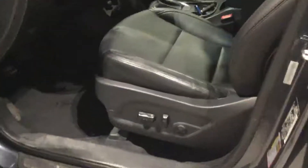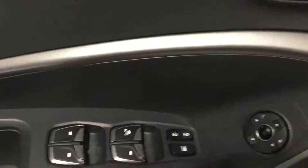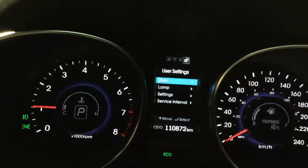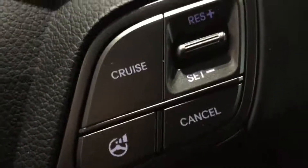Power driver's seat. Power door locks, windows and mirrors. Easy to read instrument panel. Steering wheel mounted cruise.